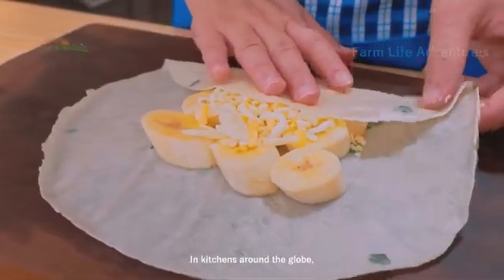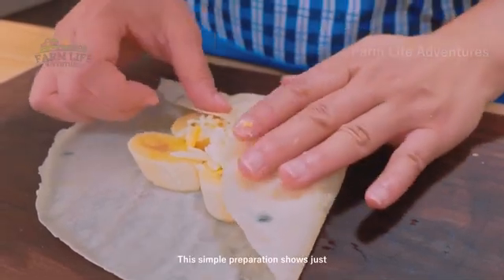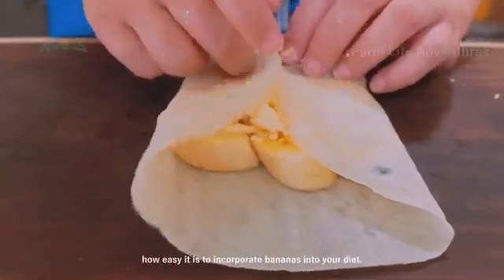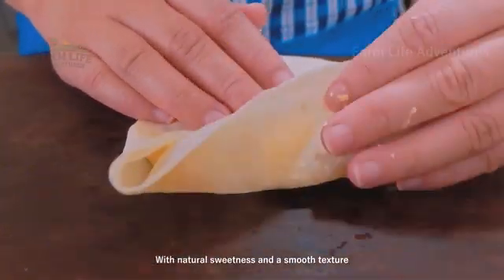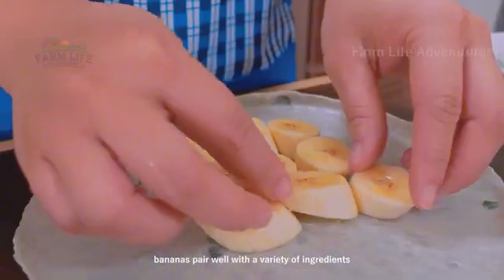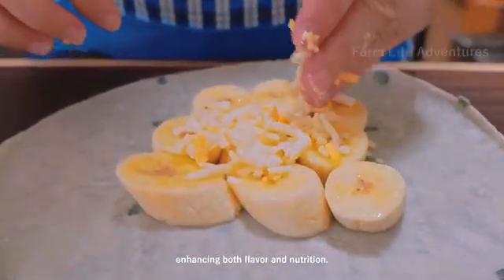In kitchens around the globe, bananas become the foundation of countless dishes. This simple preparation shows just how easy it is to incorporate bananas into your diet. With natural sweetness and a smooth texture, bananas pair well with a variety of ingredients, enhancing both flavor and nutrition.